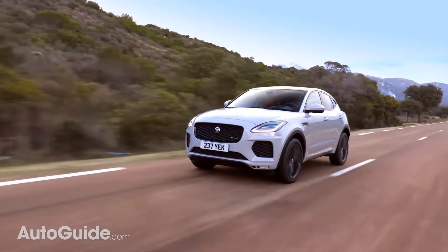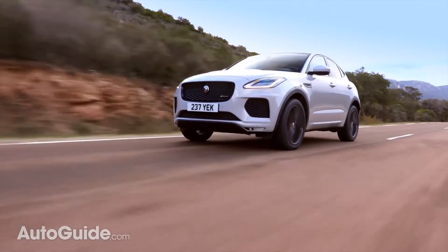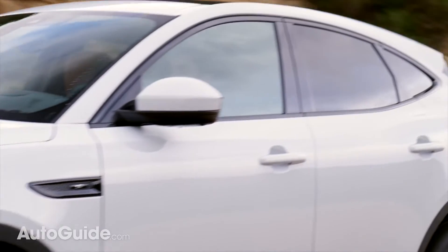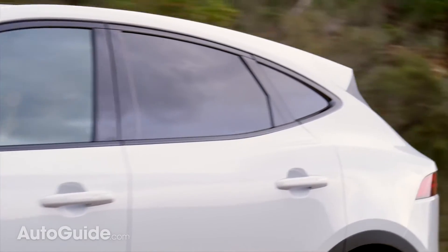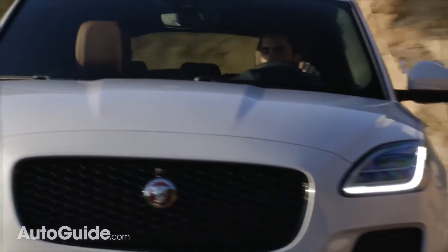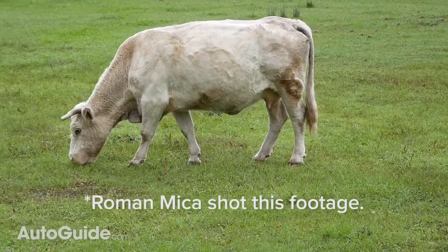Underneath that sleek body, the E-Pace shares the same basic underpinnings with the Range Rover Evoque and Land Rover Discovery Sport. Saving weight, the hood, front fenders, roof, and tailgate are all made of aluminum. There's also a magnesium cross-car beam, which I can't show you because it's buried in the dashboard — so look at this footage of a cow I shot. I named him Samson.